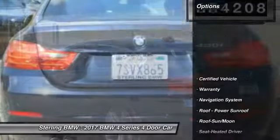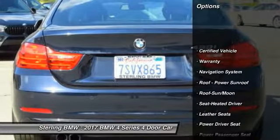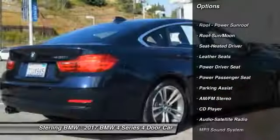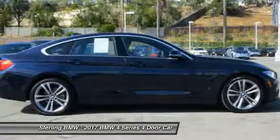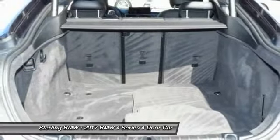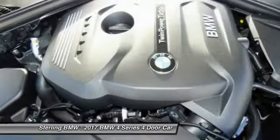Here are some of this vehicle's great options: navigation system, power passenger seat, traction control, anti-lock braking system, moonroof, air conditioning, Bluetooth wireless data link for hands-free phone, HomeLink garage door opener, power steering, and aluminum wheels.